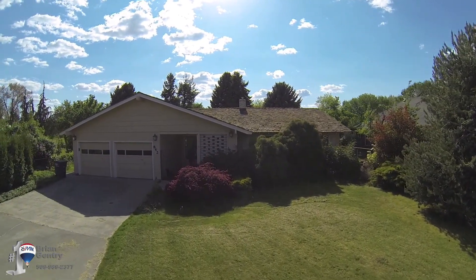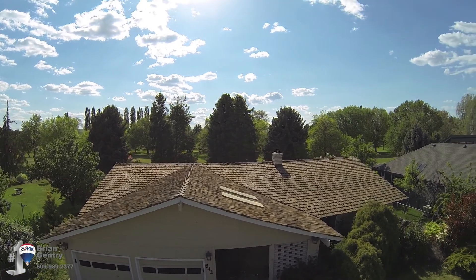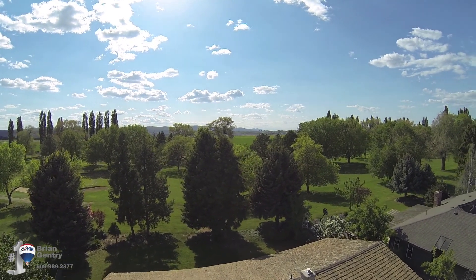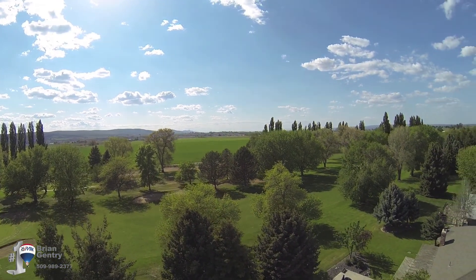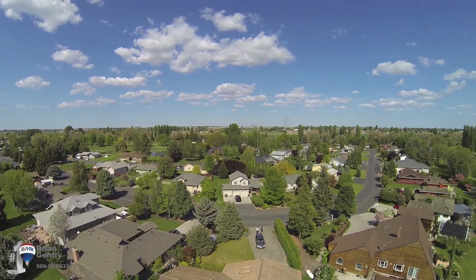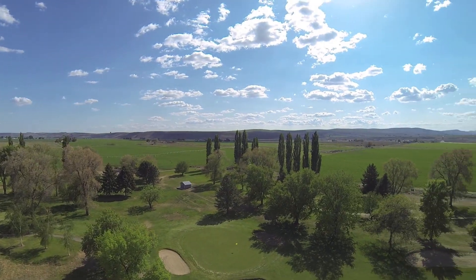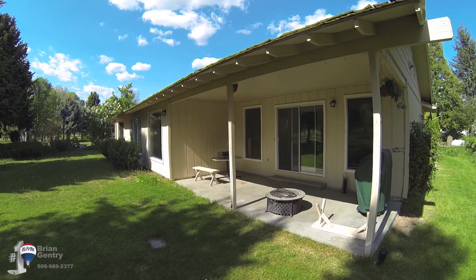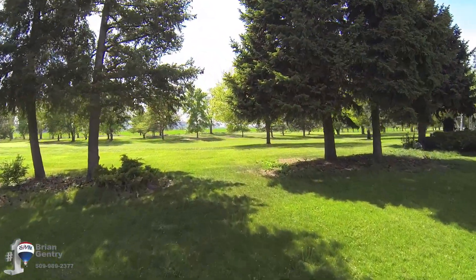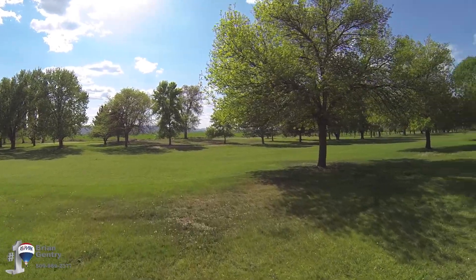Check out this awesome mature landscaping. The great thing about this property is it's super affordable. You get all the benefits and joys of living at the golf course, but it's really affordable. I love that this property is right on the fairway. Can you believe this view? This is your view.